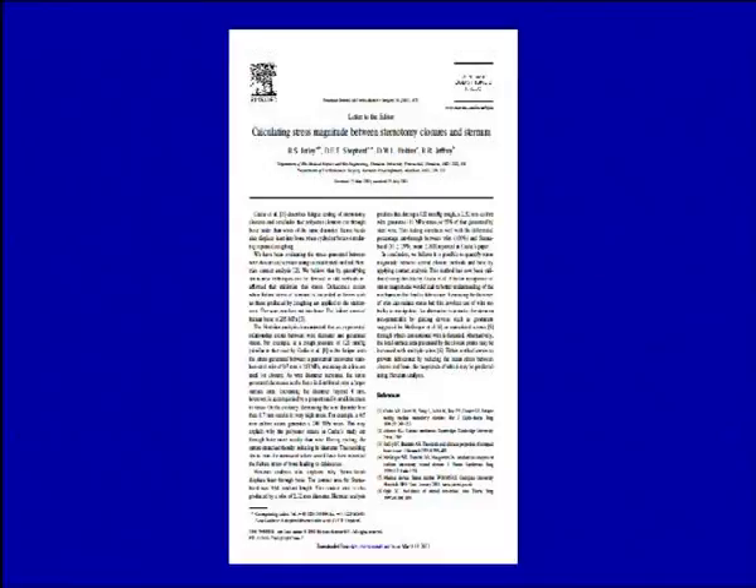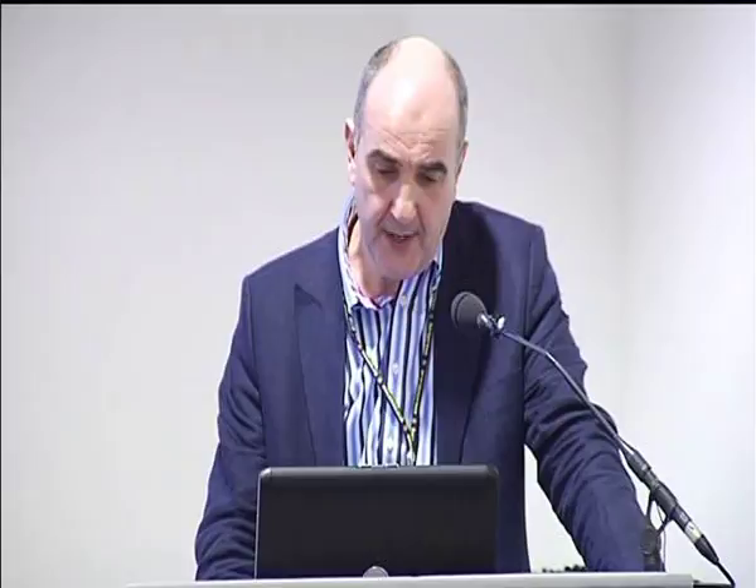Bob Jeffrey contributed to the literature with a nice letter discussing the issue of stress magnitude between the two halves of the sternum. There's been increasing focus from bioengineers on the stresses that come to play between the two hemisternum. In normal breathing there's about a 50-Newton stress; in normal coughing that goes up to around 300 Newtons; and in severe coughing that goes up to around 1,500 Newtons. So there can be very significant distracting forces, and it's clear that a single-wire wrap may not be adequate. People have tried to reinforce that by using double wires.